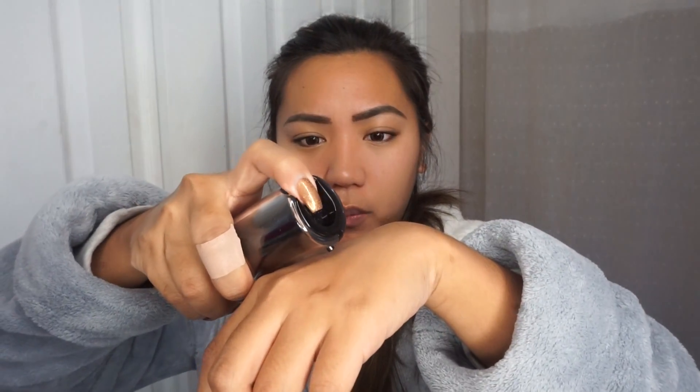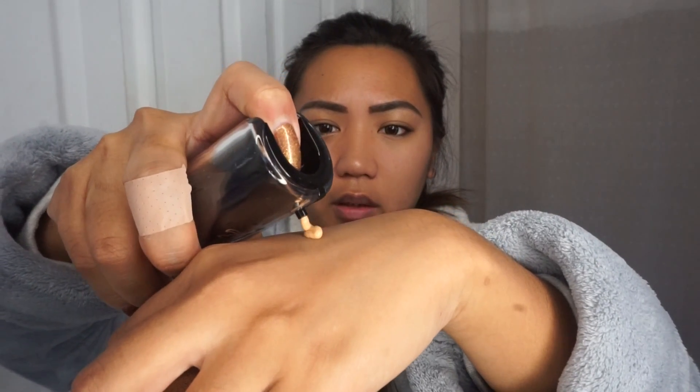I have applied my prep moisturizer already and my pore filler, which is from Perfect. And then I am just going to do one pump. Nothing is coming out at first — there you go. So this is just one pump; let's try it with one pump first.